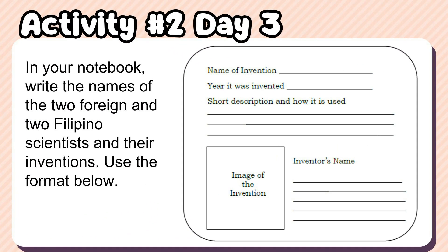Activity number two: In your notebook, write the names of two foreign and two Filipino scientists and their inventions. Use the format provided.